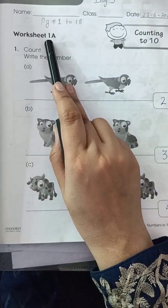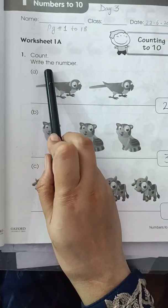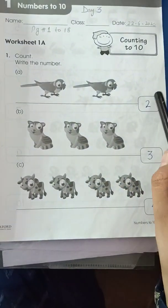So let's start Worksheet 1A, which is counting to 10. In this worksheet you are going to count with 10. Write the numbers — count and write the numbers. Here you have to count the animals and then write the numbers.